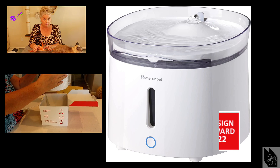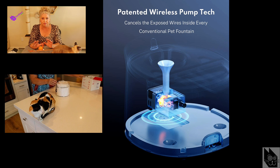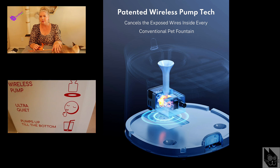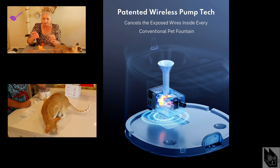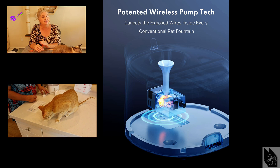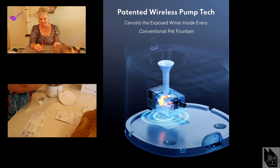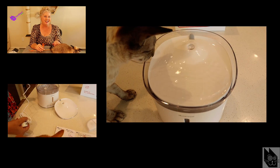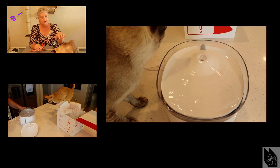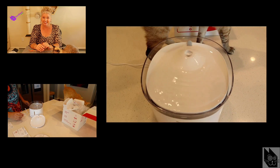I seriously love this model for a variety of reasons. The pump is extremely quiet — there is no noise whatsoever. Also, the pump is wireless, so there are no more exposed wires inside the fountain, and I've never seen anything else like that anywhere. Assembling and cleaning doesn't require instructions — it is very easy. It has a large water capacity, and the water surface area is big and sloping, which means your cat can drink without getting their whiskers wet, and they really like that.